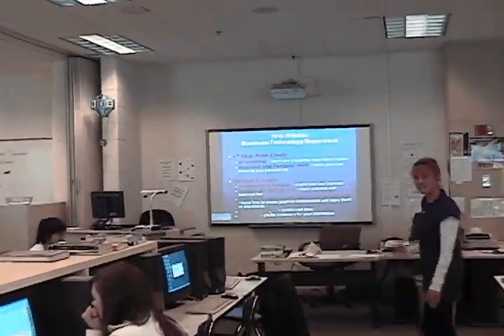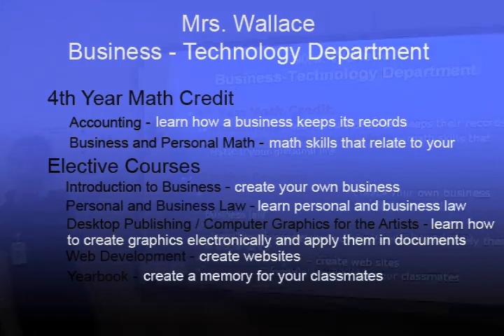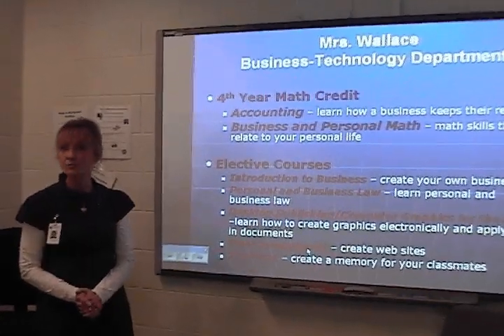Over here I have a few of the classes that I teach. I teach accounting and business math, which would count for your fourth year math credit. Accounting is a great class. You learn how business is run and how the books are kept.